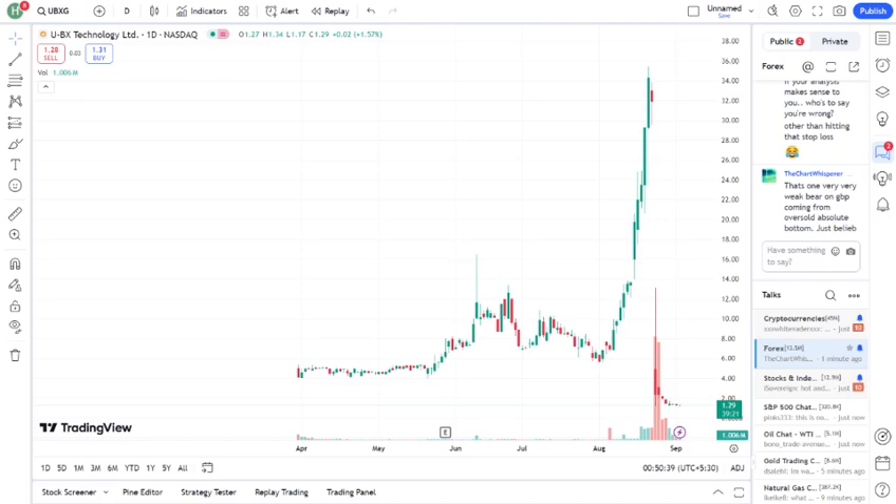So, what exactly is UBXG? UBXG stands for Urban X Group, a company that's been gaining some attention lately. They specialize in briefly describe the company's core business, whether it's tech, healthcare, energy, etc. With the growing interest in this sector, UBXG has managed to capture the market's eye. But is it worth your investment? Let's break it down.